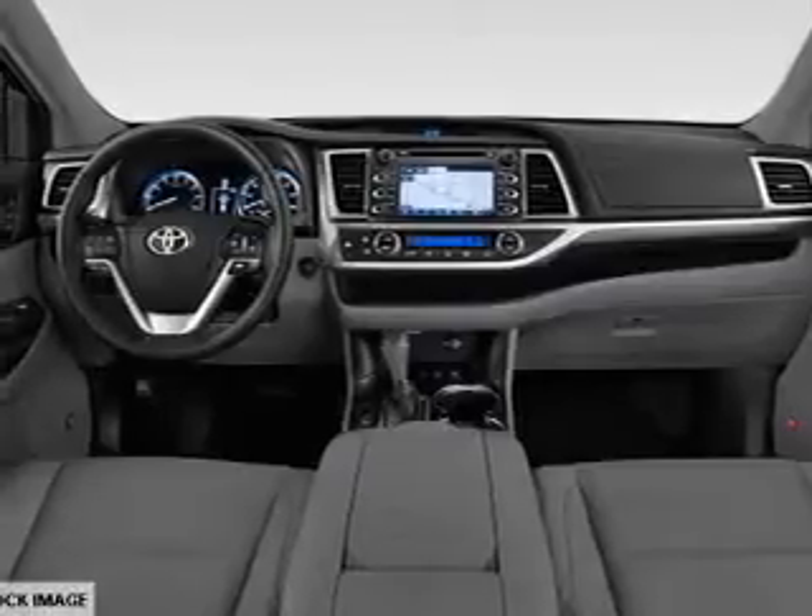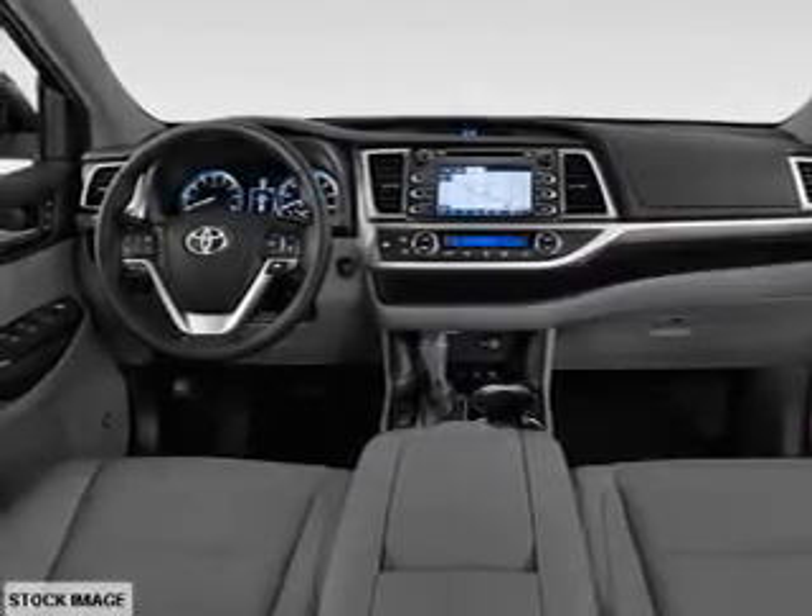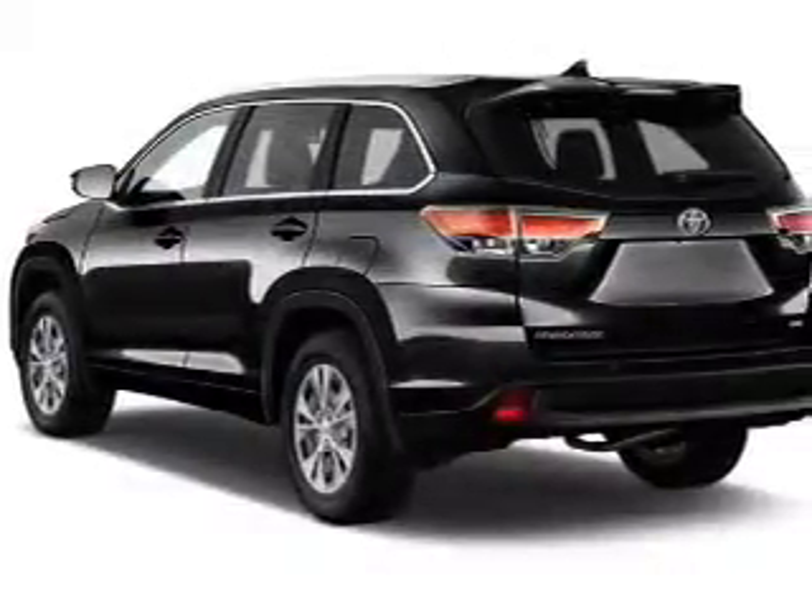The features include a panoramic sunroof, a spoiler, an alarm system, roof rails, keyless entry, a power liftgate, and independent suspension.